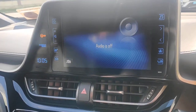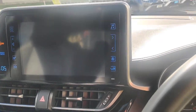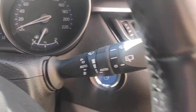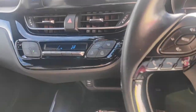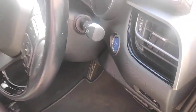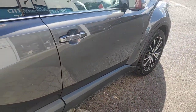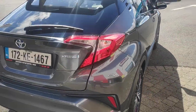Reversing camera, automatic lights, automatic wipers, auto high beam, parking button. Parking sensors all around.